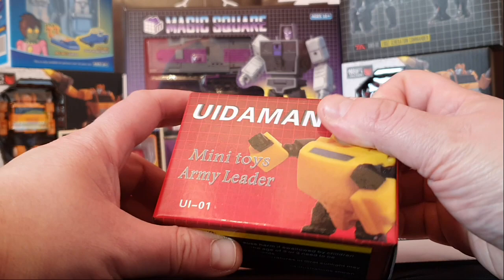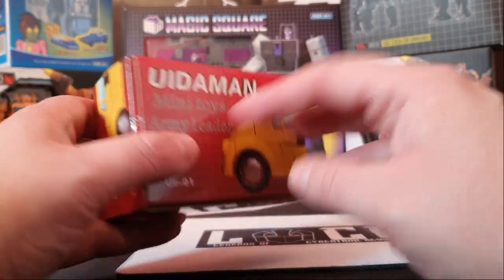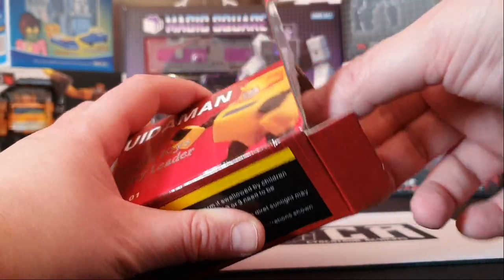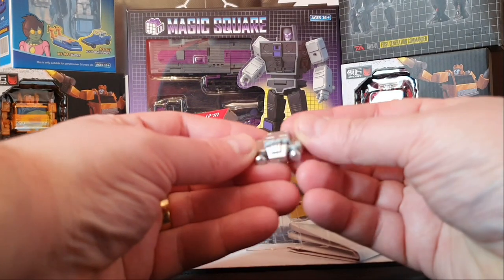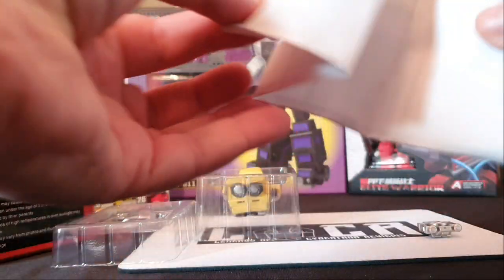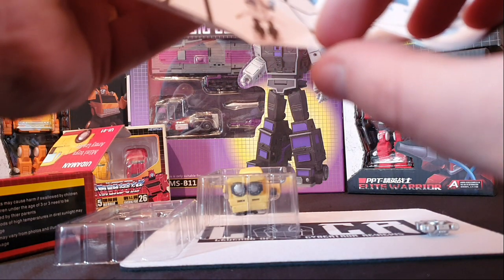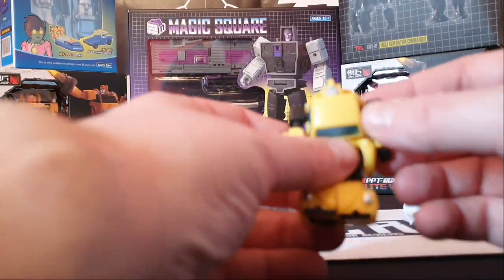First off is Ruderman UI01 Bumblebee. Now the box is quite nice, quite plain if I'm being honest. There's a bit more rattling around inside, so we're just going to open this up. And you get a nice little jet pack — quite nice actually. It fits on the back, and you get the instructions. They're easy enough to follow — I'll show them in a proper review.